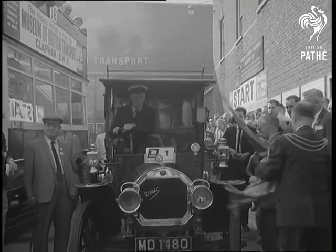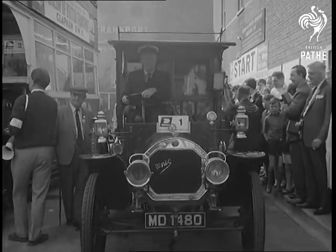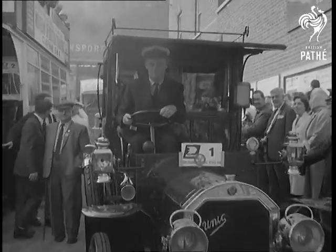Yes, it's that champion of vintage transport, Lord Montague, here at the wheel of a 1908 Unick taxi cab, and first away in the fifth annual London to Brighton run of commercial vehicles.